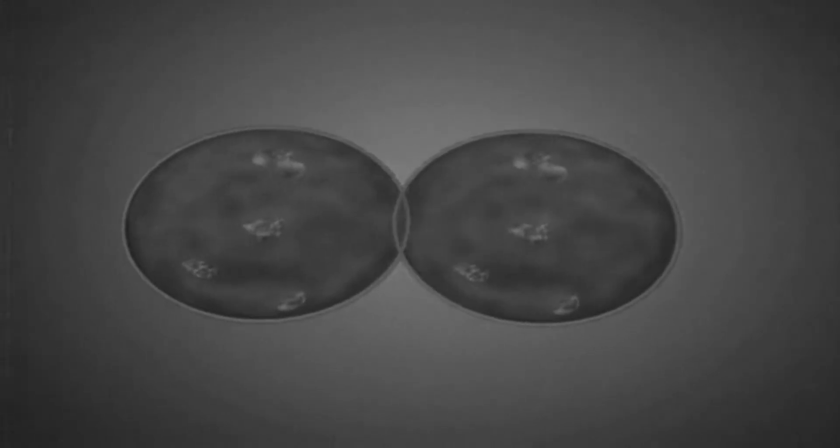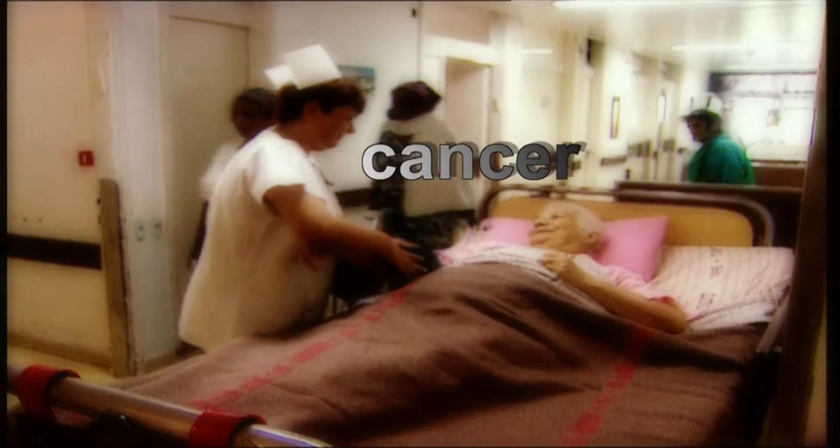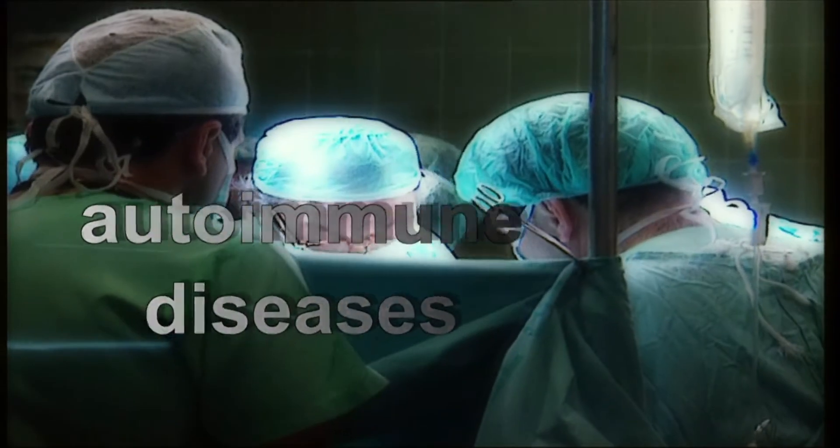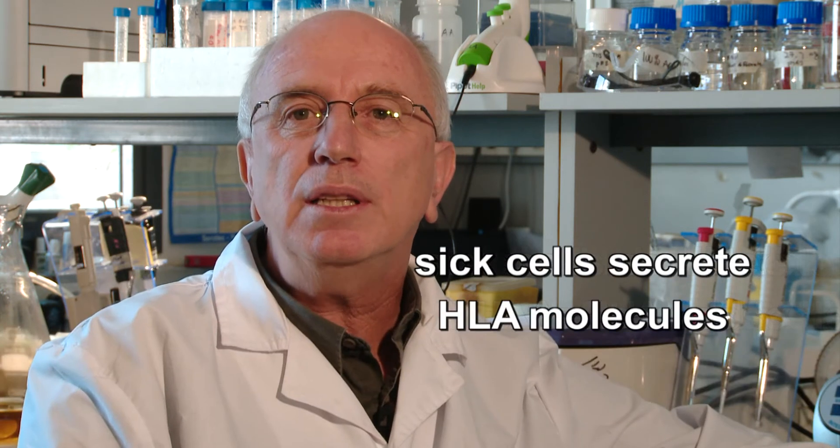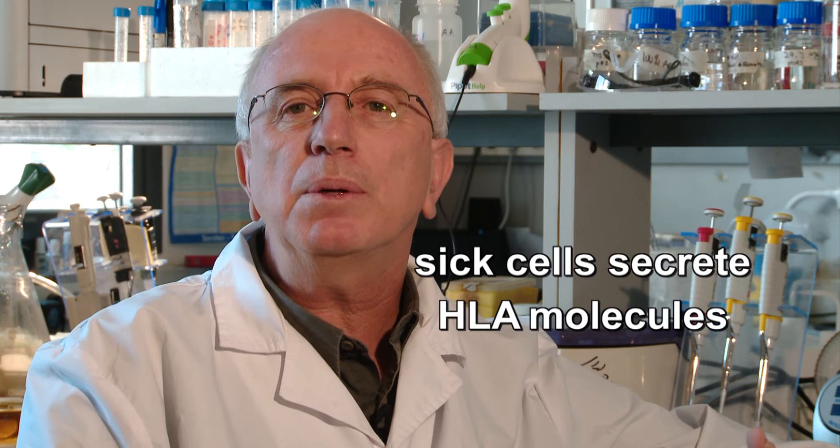These are like decoys — the typical approach of using decoys in order to confuse your enemies. When people have certain diseases such as cancer, autoimmunity, or inflammatory diseases, what happens is that the disease cells start secreting the HLA molecules to the circulation, to the plasma, rather than keeping them at their normal position on the cell surface.